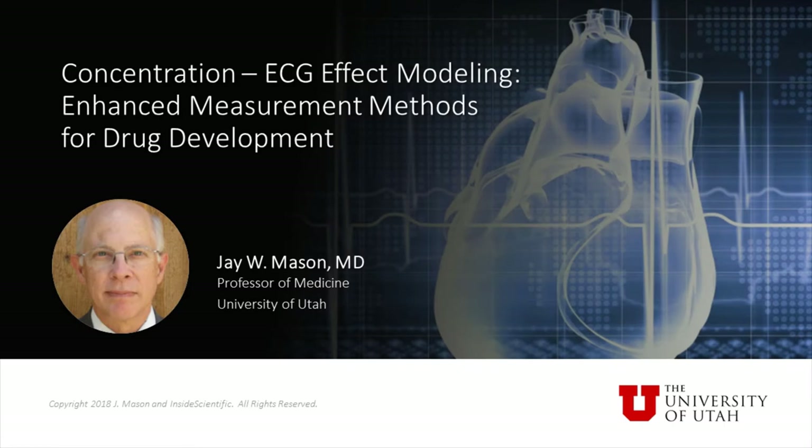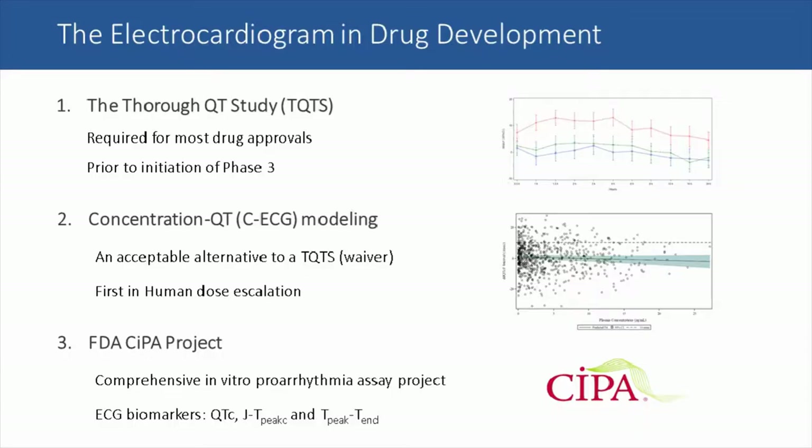VivaQuant will be talking about ECG measurement and analysis methods in drug development. There are three aspects of this which form the background for our discussion, and I think all of you are familiar with these three, but I will briefly introduce them.